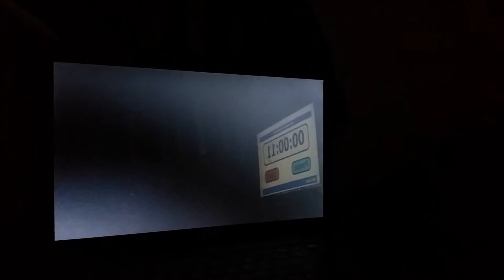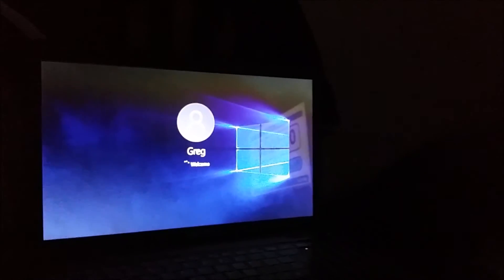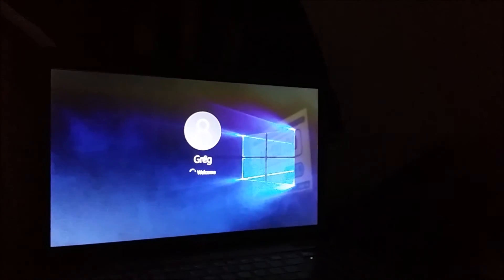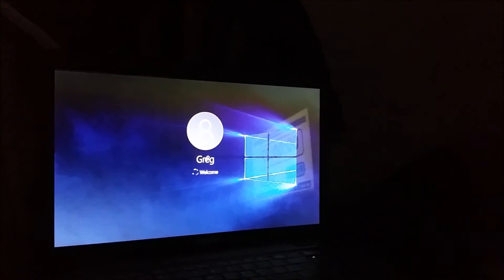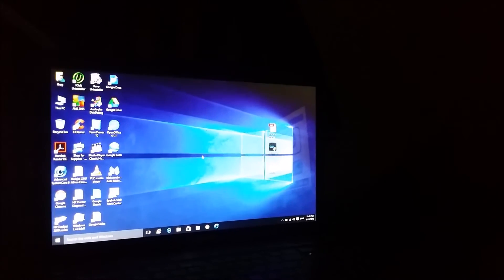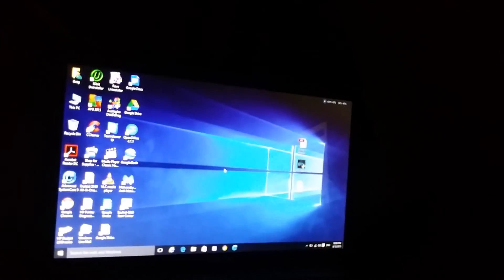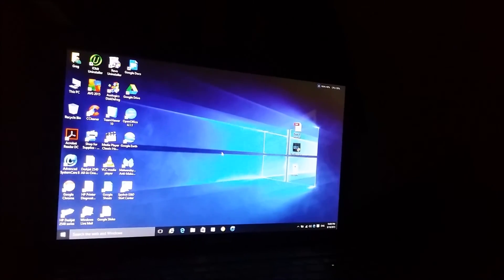Okay, here's take three. Pushing the button now, starting clock now. There we go — that's 35 seconds, guys, actually probably a little less because I didn't see it on time. Not bad for a single core.